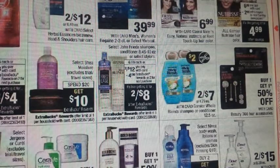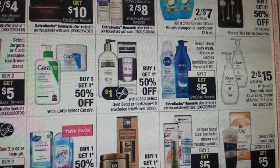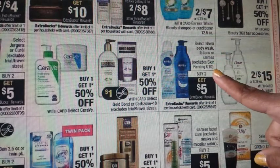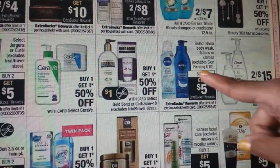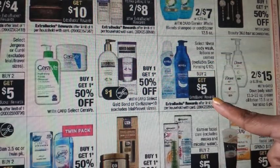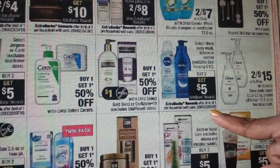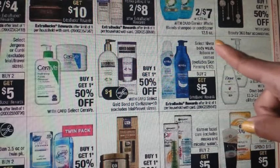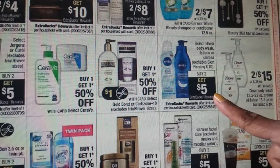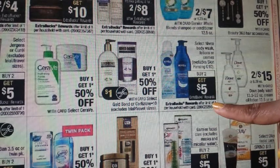We have a Nivea deal — coupons are available for it.